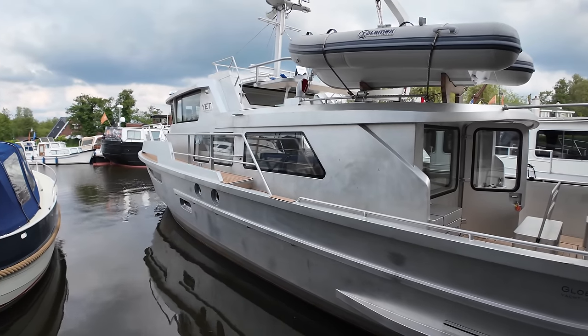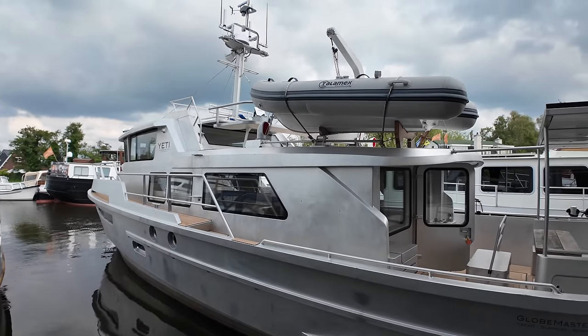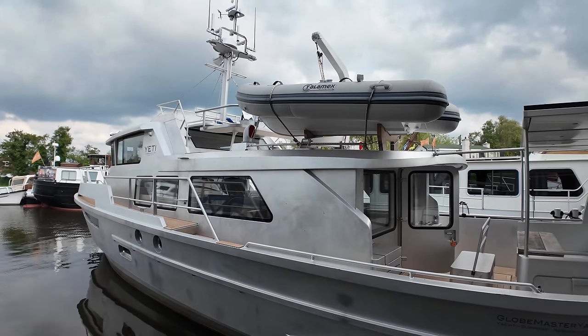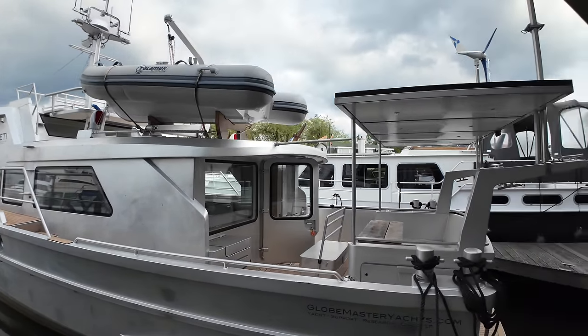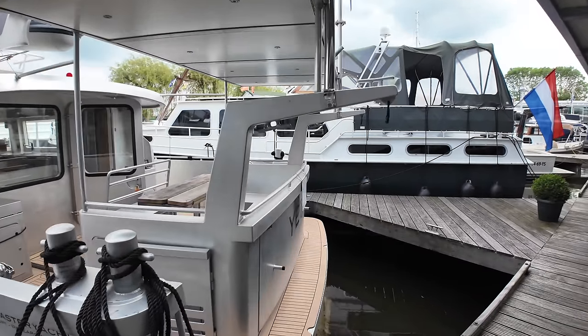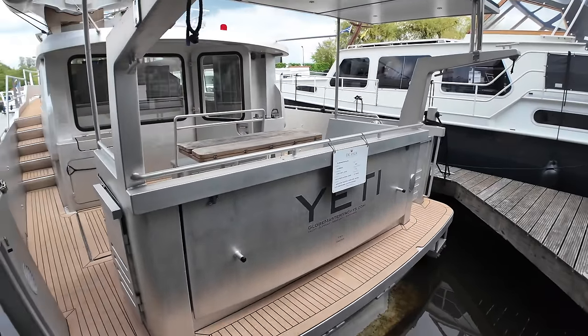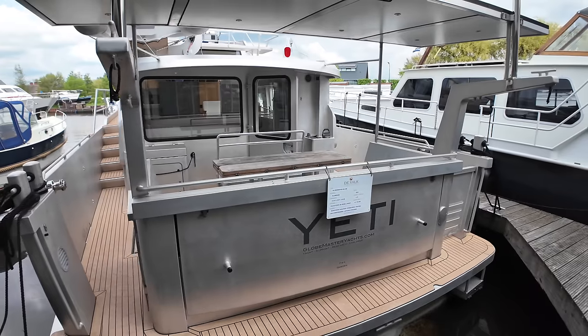The aluminium superstructure on this boat is also seven millimeters thick. One of the things you're probably going to notice is the deck — it's actually made of cork, Marine Deck 2000 I believe, so it's a sustainably sourced material. Anyway, let's show you around.